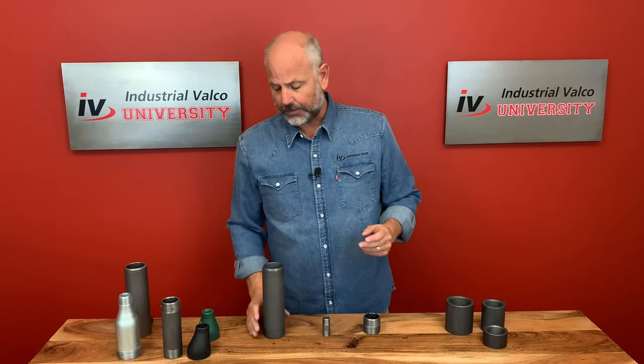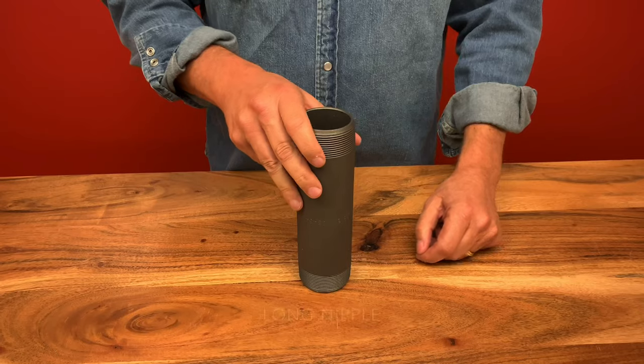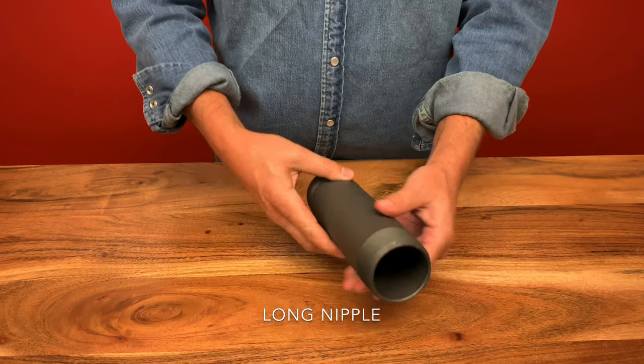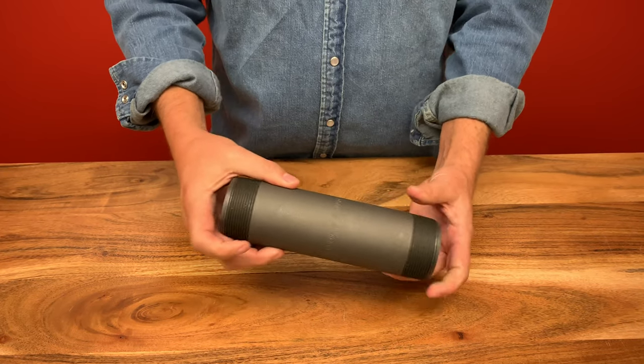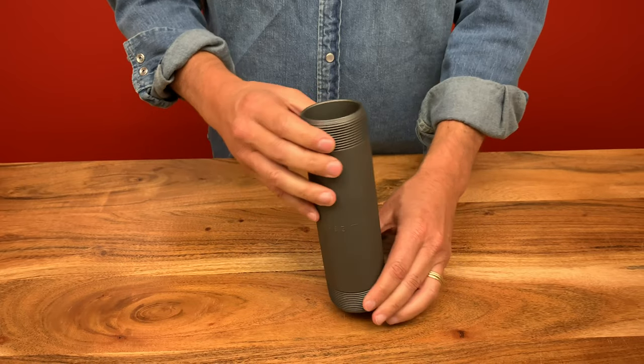And of course, the third type of nipple is the long nipple. Long nipples, as you would guess, have the most amount of unthreaded area between the two ends. This length varies according to your customer's need and will always be longer than the diameter of the nipple.